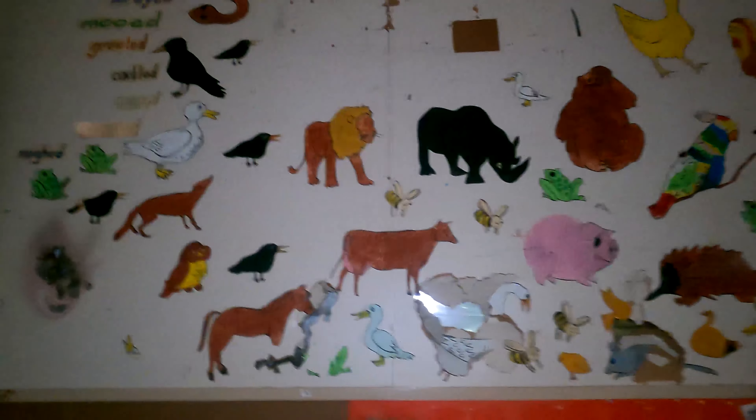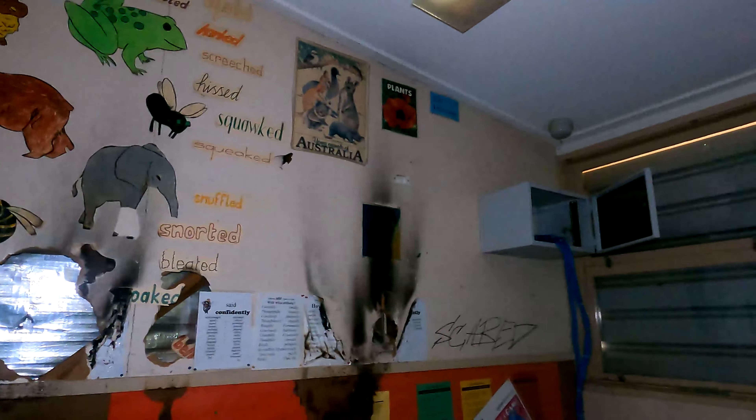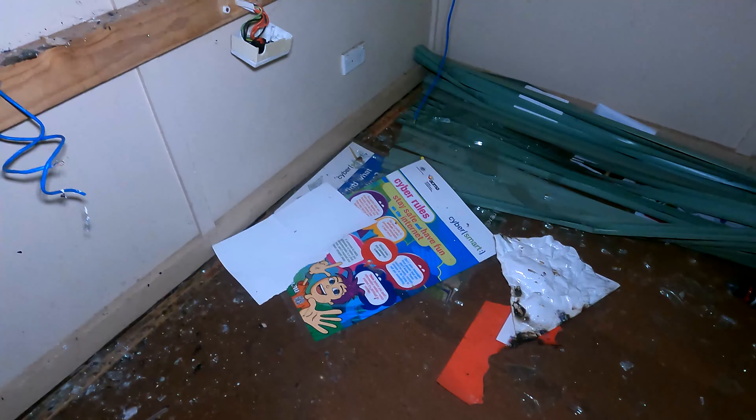Got all different types of animals and stuff — this is awesome, so cool. It's been a long time since I was in primary school, so yeah this brings back some nice memories. There are a few things on the ground — book covers, Babysitters Club. I think that was pretty popular. And another one: 'Cyber Rules — stay safe and have fun on the internet.' Couldn't agree more.